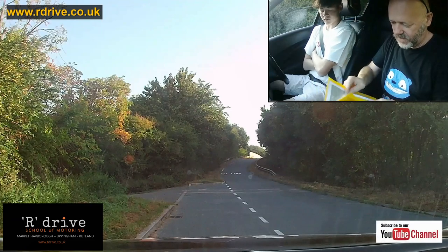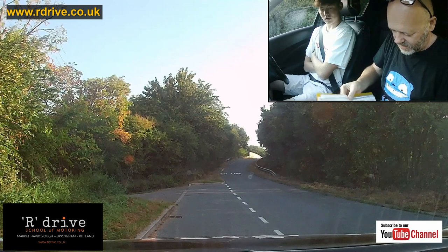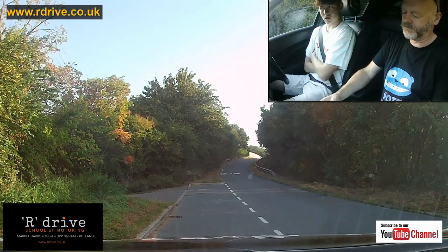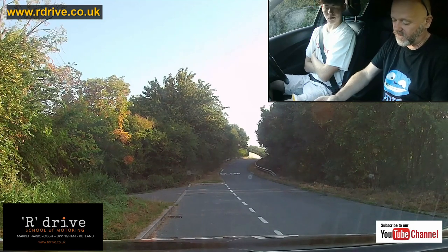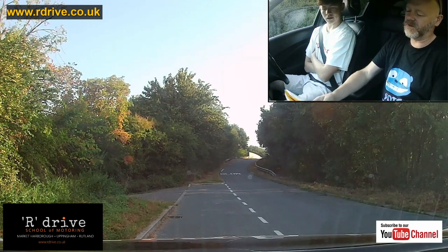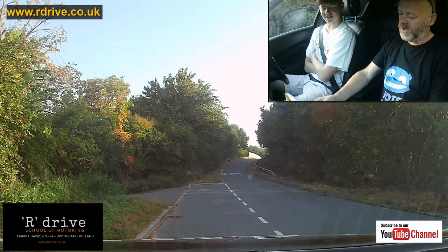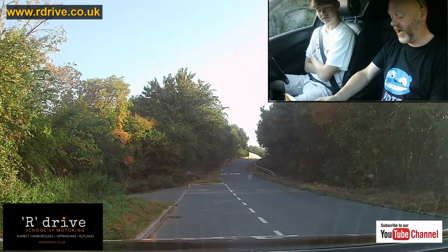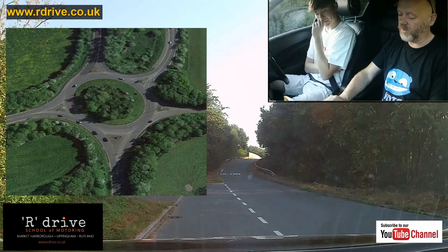Oscar, we're going to talk about roundabouts today. My first question is: what is the point of them? What's this mad system that everyone gets confused over? Why not have give-ways? Why not have traffic lights? What is their purpose in life? In actual fact, a really high percentage of junction accidents happen at roundabouts — it's actually more dangerous, and I'll explain why in a moment.